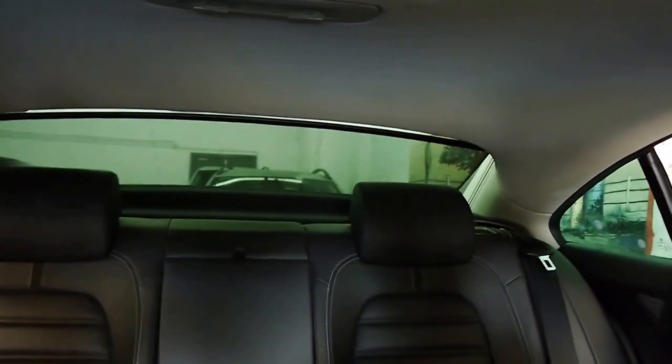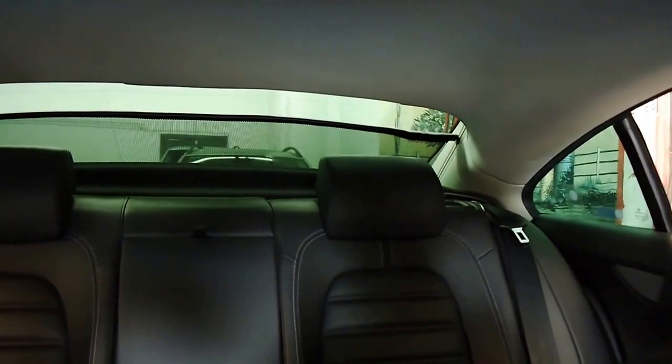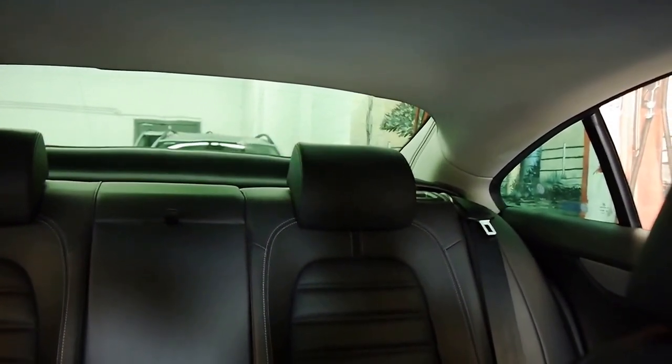I've got the rear sun shade up as you can see. If you just press this little button down here, you can raise and lower it. It keeps the car and the rear occupants nice and shielded from the sun.